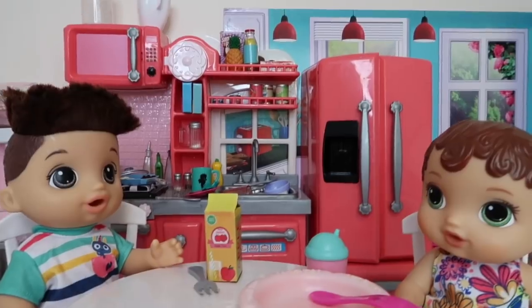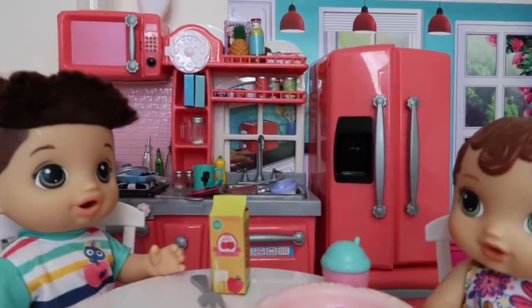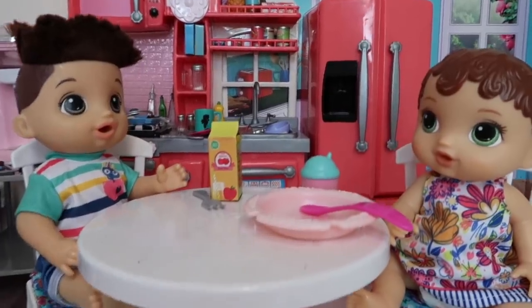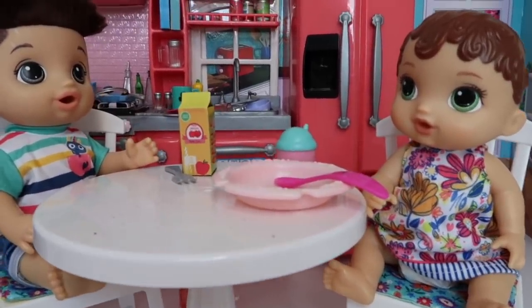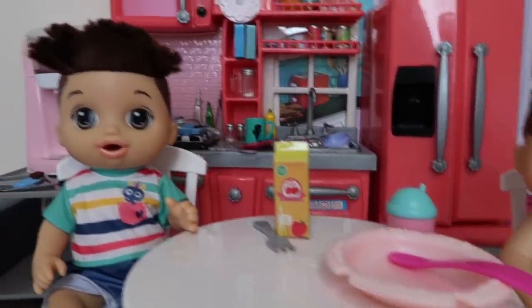Hi friends! Welcome back to the Gummy Channel. This is Pav and today I am here with Drake and Abby. Today we are gonna do a house cleaning routine plus a morning routine. Before we get started with today's video, remember to give this video a like and make sure to subscribe to my channel. Push that subscribe button!